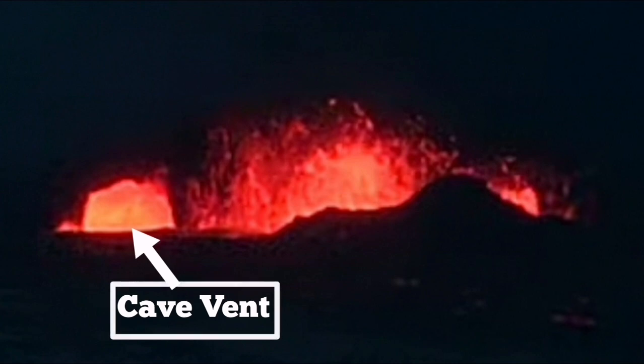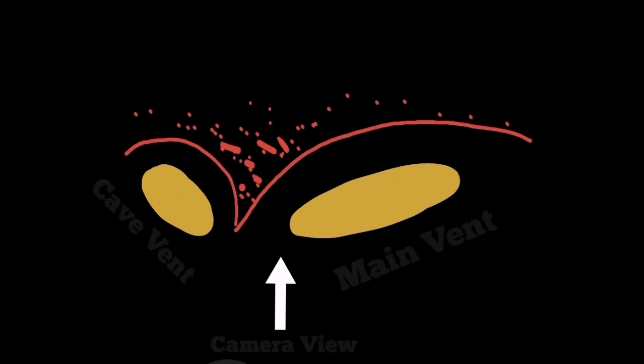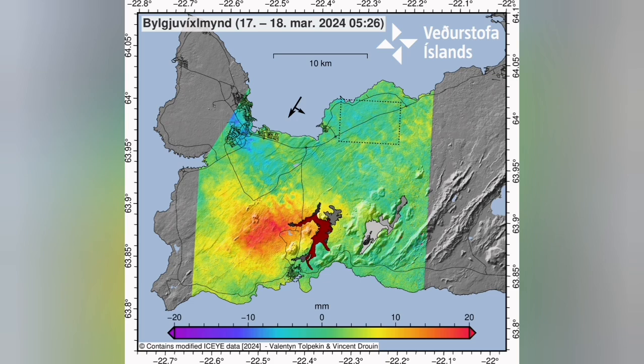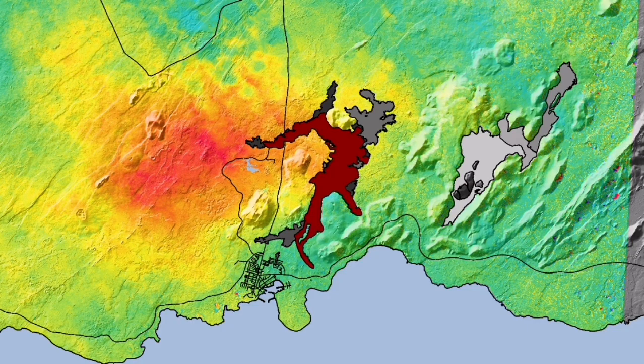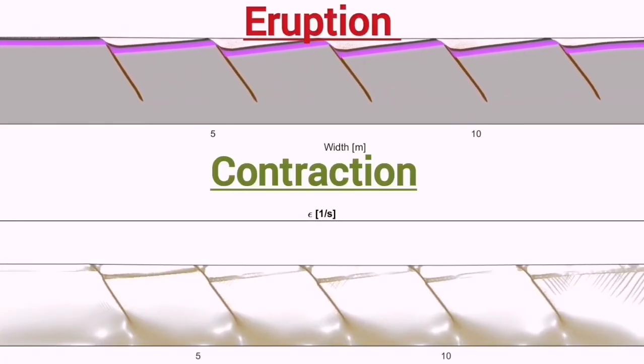The cave vent practically has something like an umbrella over it, because it is adjacent to the bigger main vent which is throwing ash on top of it. I have made an interesting discovery by studying the Icelandic Meteorological Office's latest data, as well as GPS data from the University of Iceland.